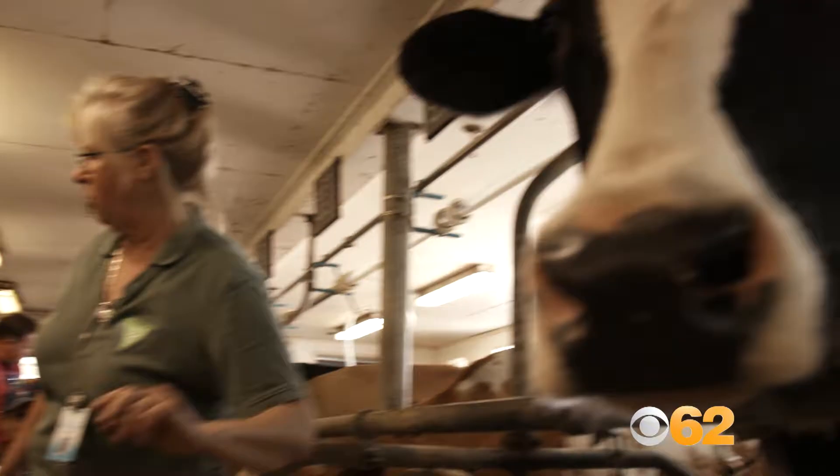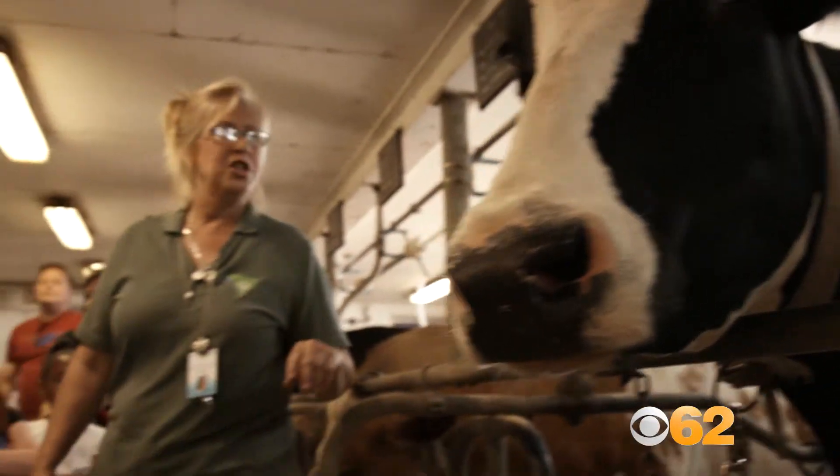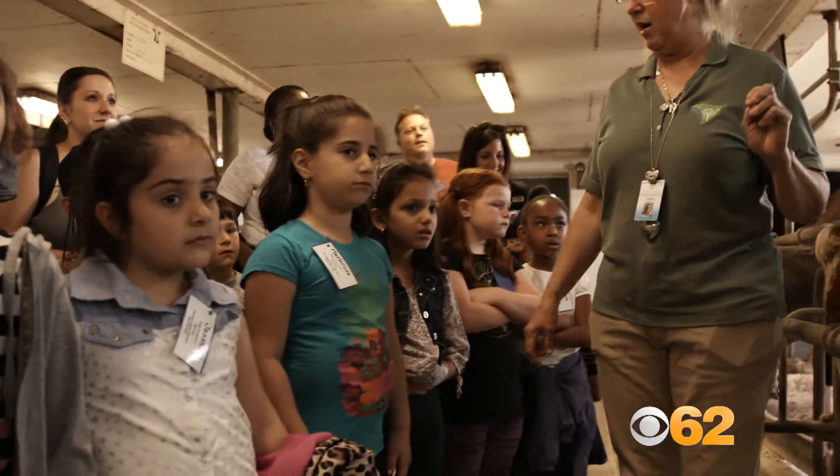What kind of cow is she? Do you remember? A Holstein. She is one of the best milk-producing cows we have.